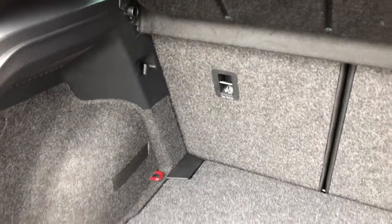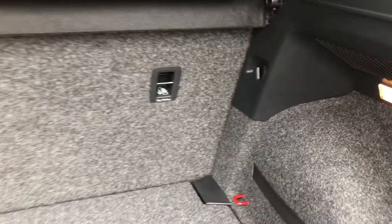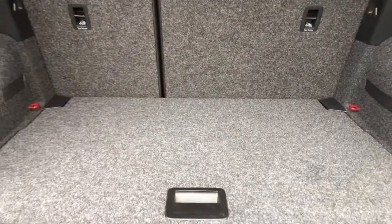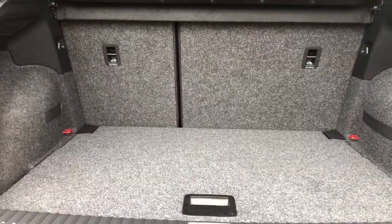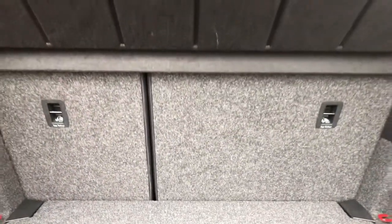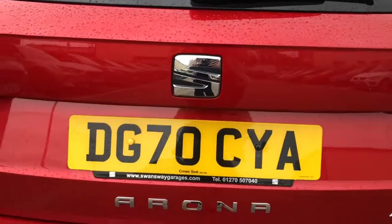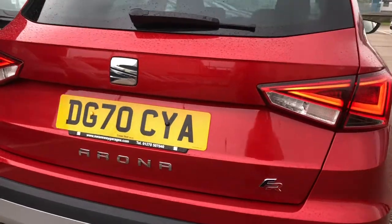As we enter inside the boot, you can see there's plenty of room. We have a grey carpet finish and two-layered boot flooring, giving you different height options. There are also hooks on the interior to secure any personal items. It's a great size boot space — ideal for a suitcase if you're going away for the weekend, or for sports equipment such as golf bags or any other luggage.